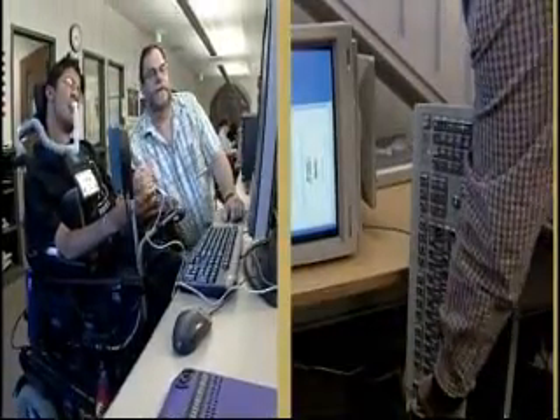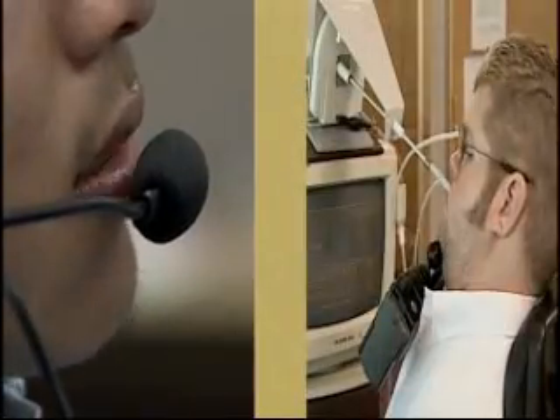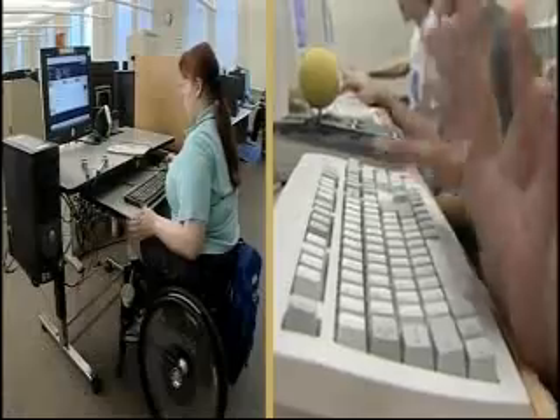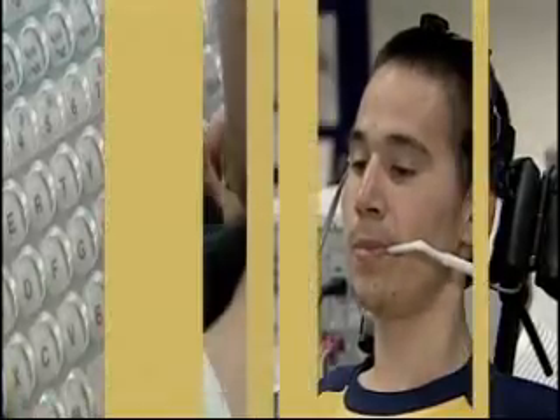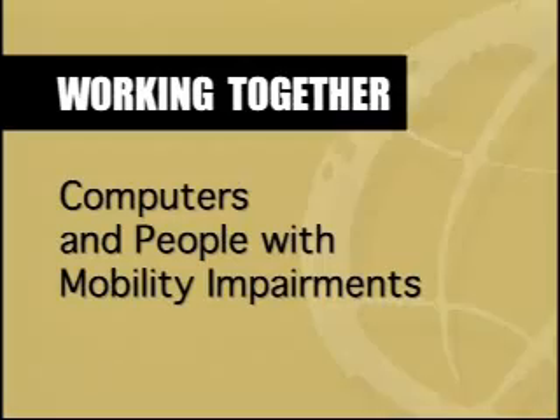A bearded man and a student in a wheelchair sit at a computer. A student uses a headset. Another uses a head pointing stick. A blonde student uses a joystick. Working together: computers and people with mobility impairments. I like computers a lot.